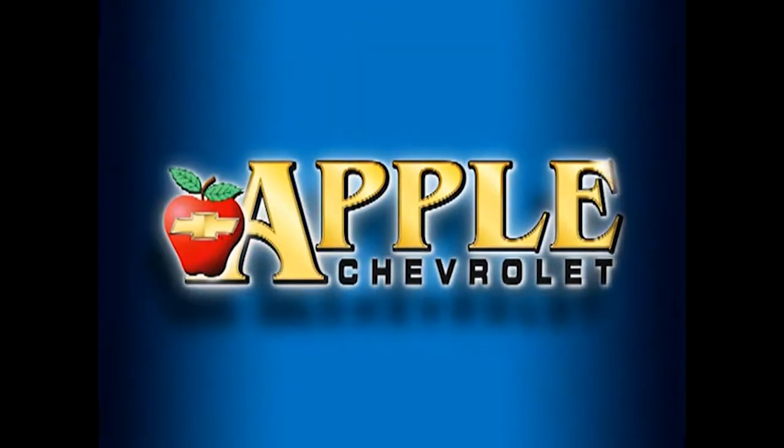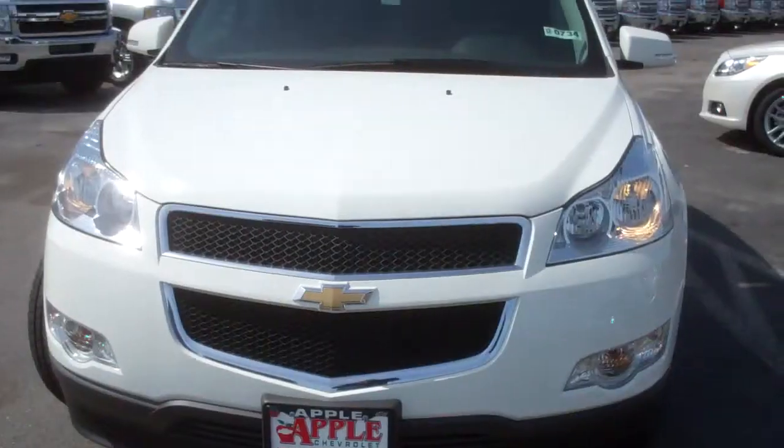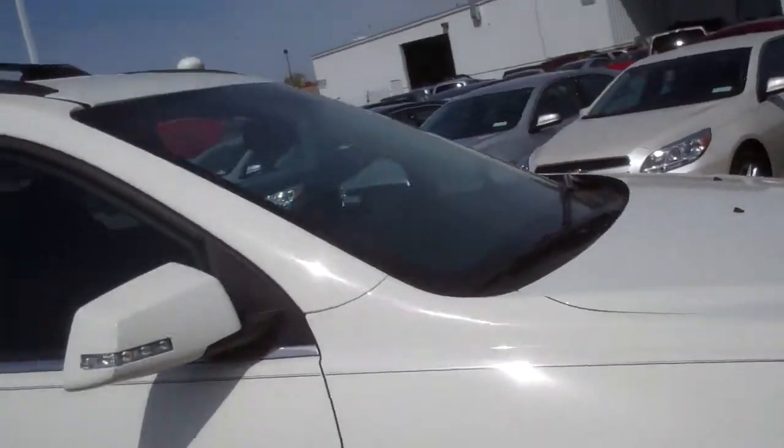When you're shopping for a Chevy, hit Apple Chevrolet! Hi Greg, this is Dan Dignan with Apple Chevy. I'm standing here with the 2012 Traverse. This is one of the ones I sent you in a quote.